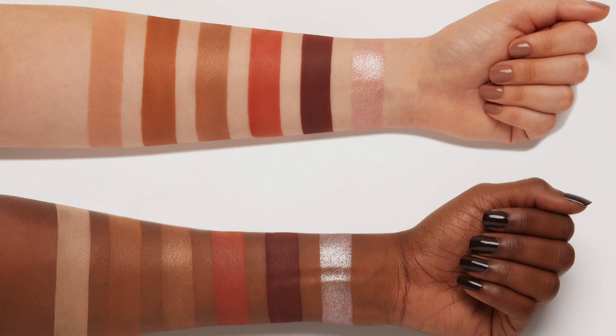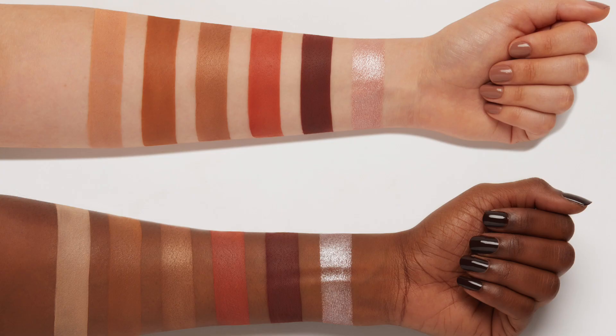Let me talk you through the color range in this palette. The first shade is a neutral shade. Depending on your skin tone, if you're very fair this could be a mid-tone shade. For those with light to medium skin tones it's an all-over eyeshadow color, and in the deeper spectrum it would be a highlight. The second shade is this great taupe shade but it has a hint of warmth in it, because this is a very warm summery autumn palette.